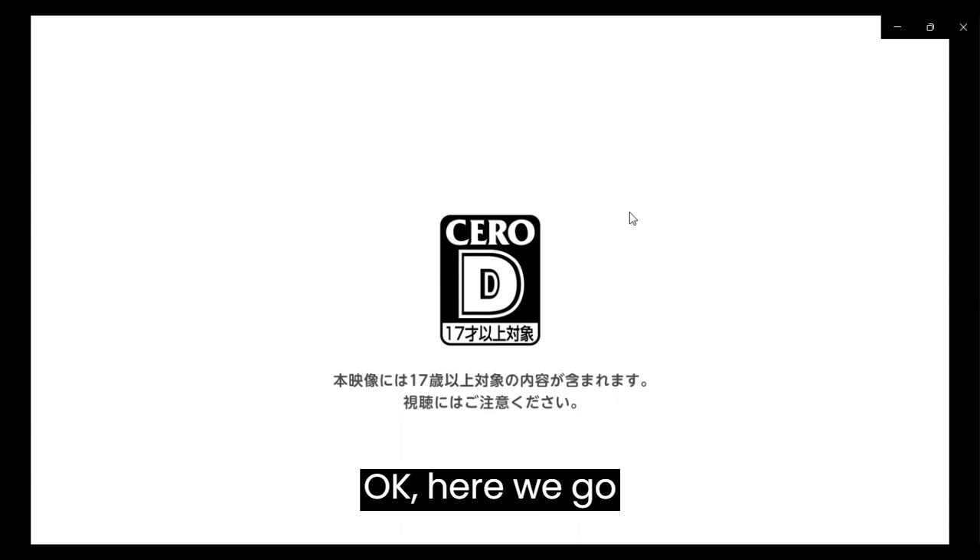Okay, here we go — three, two, one, here we go.